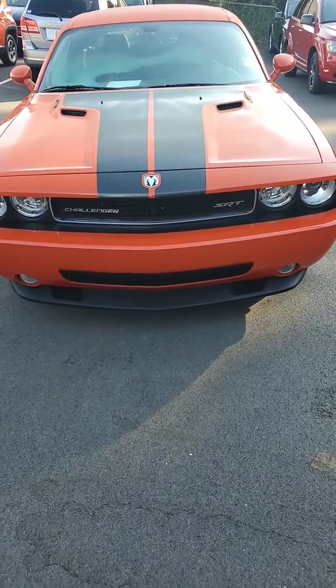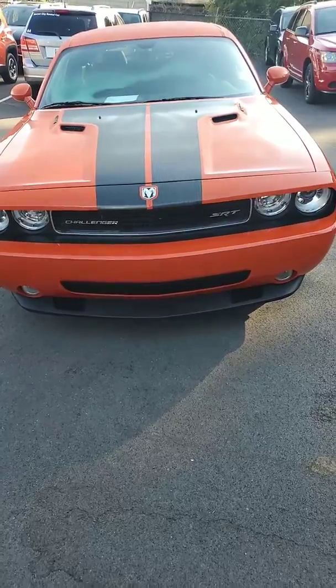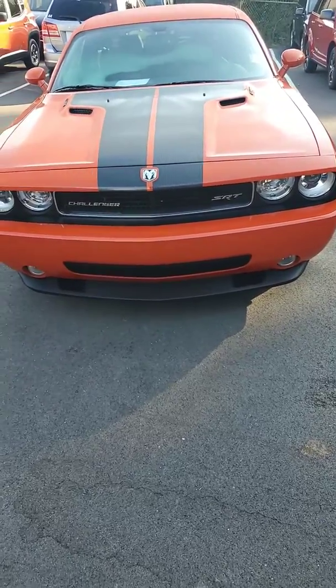Hello David, my name is Joe Davis. I'm with Secret City Dodge Jeep Ram here in Oak Ridge. This is your 2010 Dodge Challenger SRT-8.